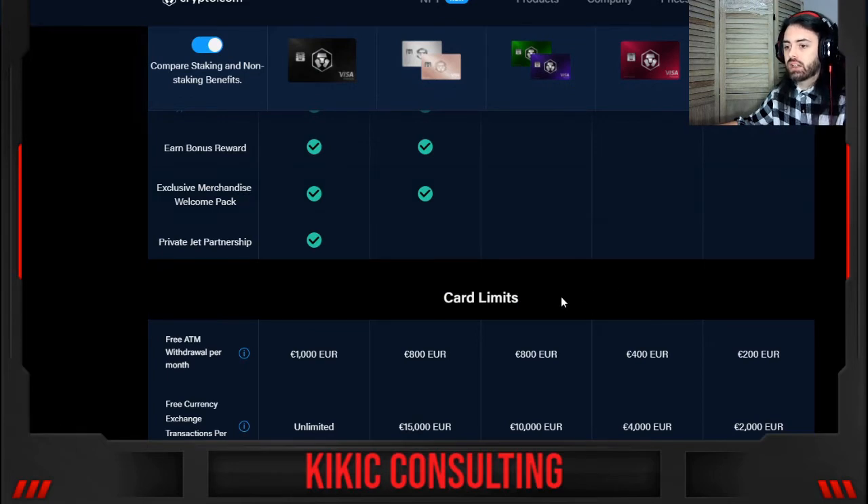Looking at card limits: free ATM withdrawal per month is 200, 400, 800, 800, 1,000 euros across the tiers. Free currency exchange transactions per month are 2,000, 4,000, 4,000, 4,000, 10,000, 15,000, and unlimited at the highest tier.